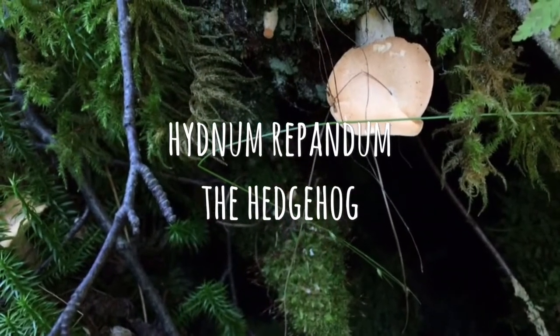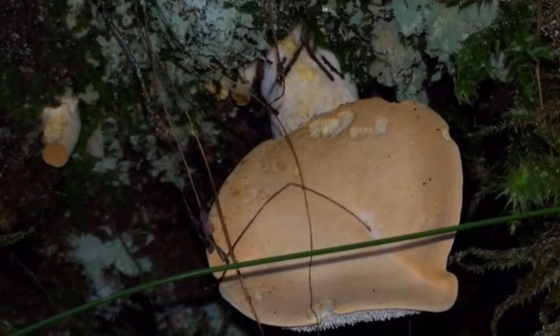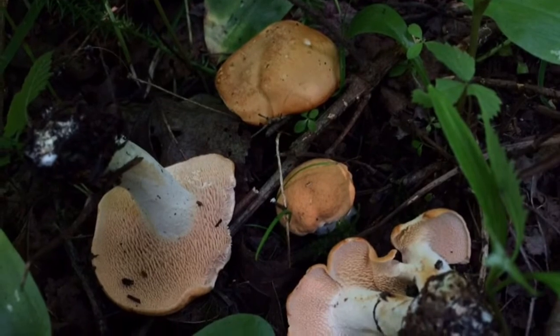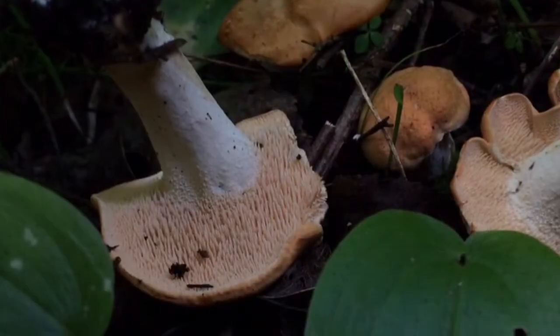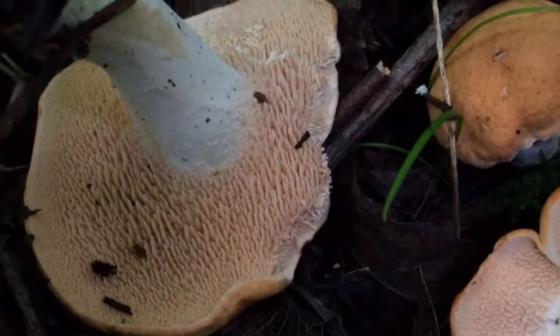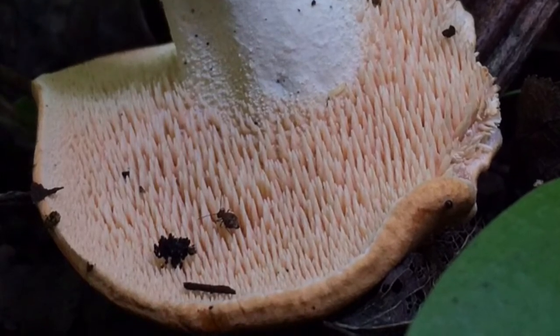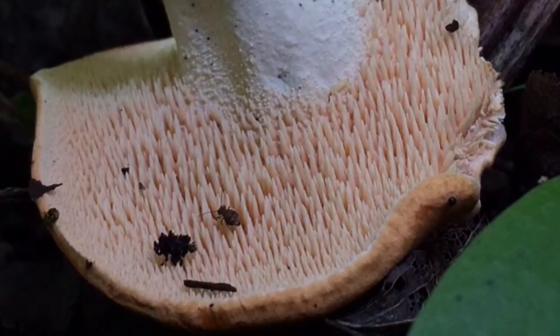Hydnum repandum, the hedgehog, is for the beginner level forager and features teeth on the underside. There is possible confusion with Sarcodon species, which will also have teeth, but these will be darker and feature scaly caps. Taste and texture is similar to that of the chanterelle mushroom — very delicious.